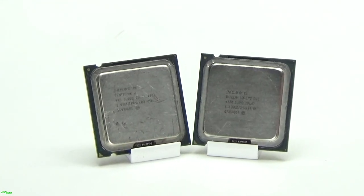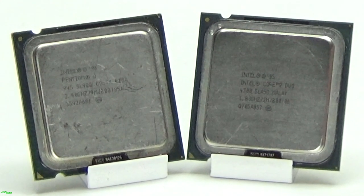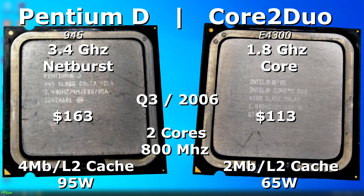The Pentium D and the Core 2 Duo — two chips that look the same but couldn't be more different under the hood. In this video I'll be testing the slowest Core 2 Duo versus one of the faster Pentium Ds. These two CPUs were actually released around the same time in Q3 of 2006.